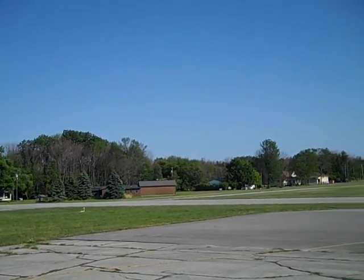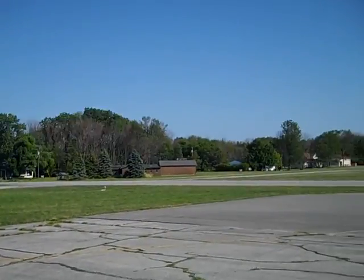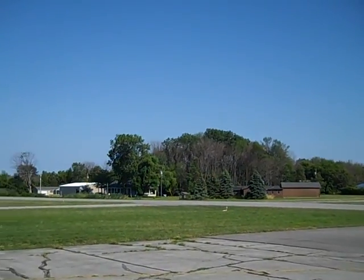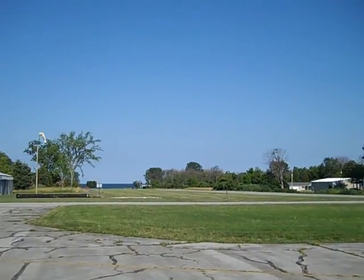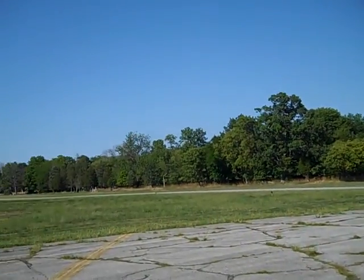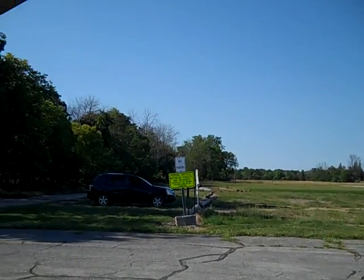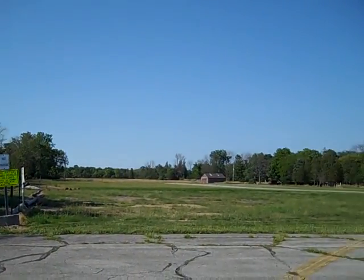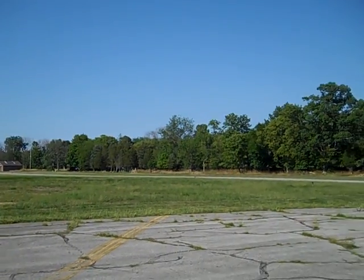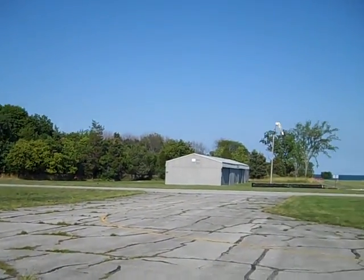There's several houses that are along the runway, and there's a couple that have private hangars. And of course, that's Lake Erie off to the east. It's just a beautiful setting. This would be a very good airport to fly a small Cessna or Piper out of.